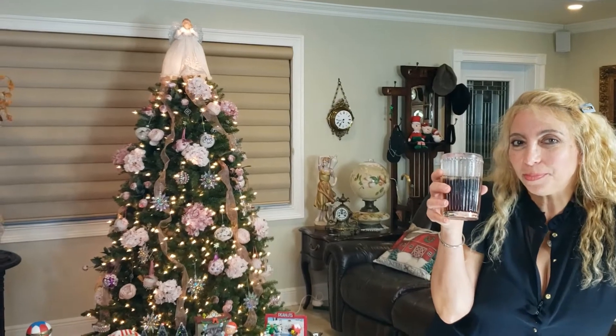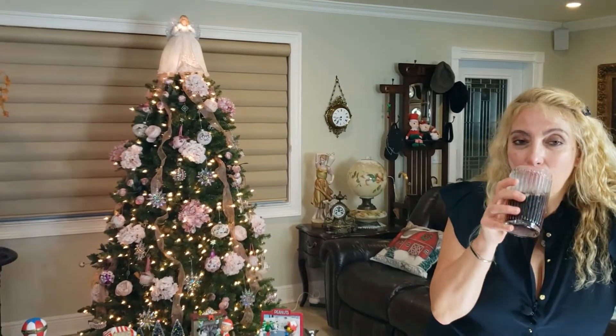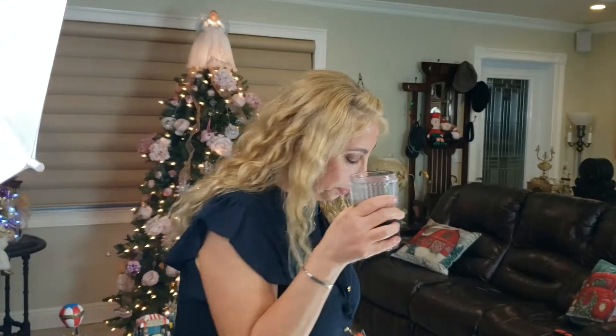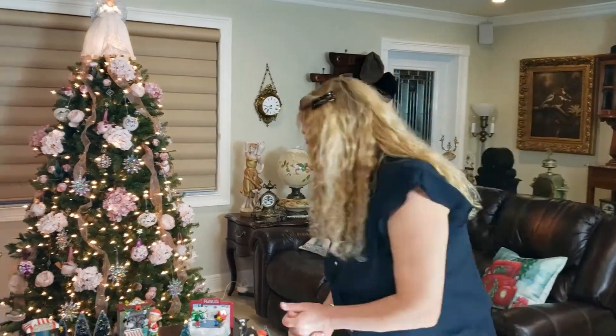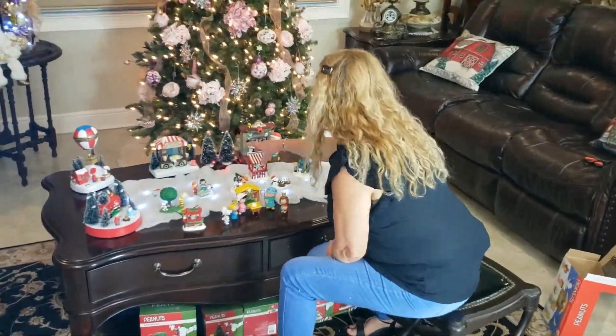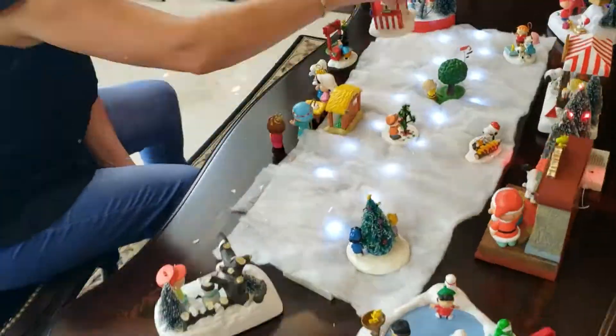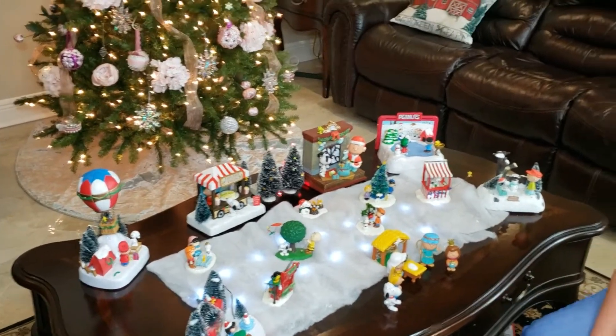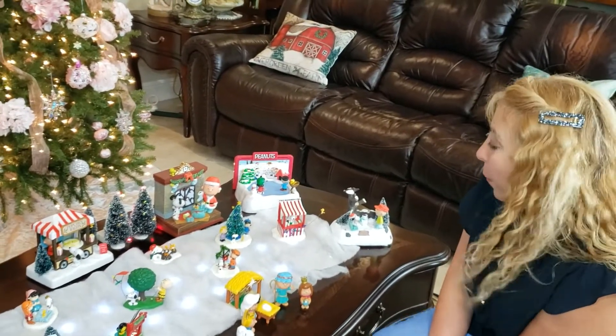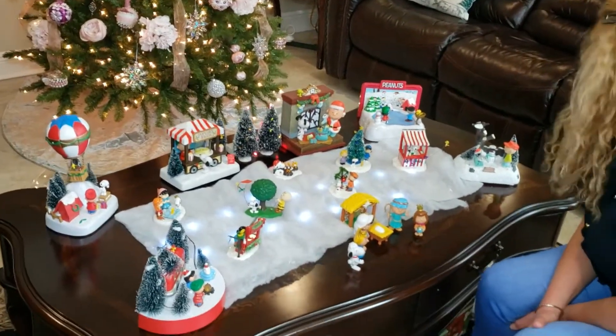Cameraman, do you want some rum and coke? Absolutely! Thank you. Another sip — so good. Do you think you like it the way it's set up? I do, yeah, it looks beautiful. All right, let's put some snow on here.